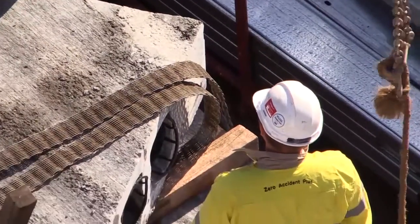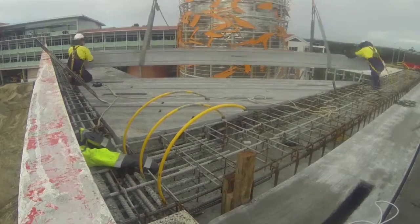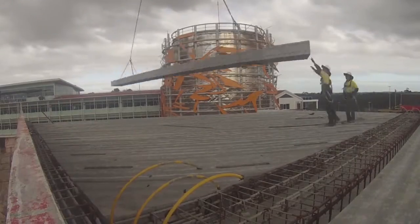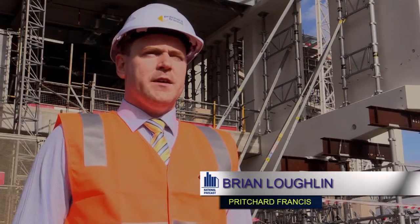The project presented some serious design, manufacture and logistical challenges that show the benefits of getting a precast manufacturer involved early in the project. Because we had one package and one company looking after the full project from a precast point of view, it meant that there was one point of contact, very easy to deal with detailing. Because of our initial involvement, we were asked to develop the precast further.